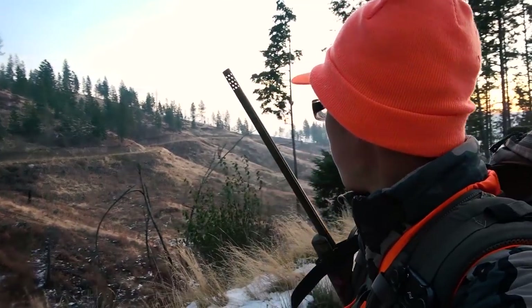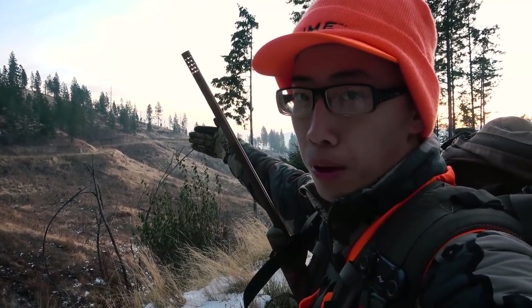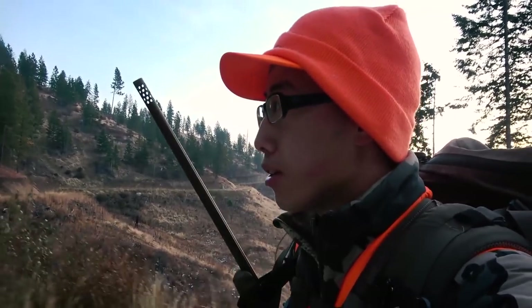We're going to loop around this side of this big old mountain right here and glass the other side. We'll see if there's a buck that shows up on the other side.